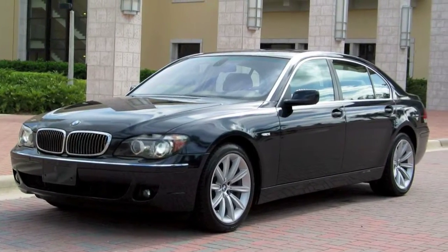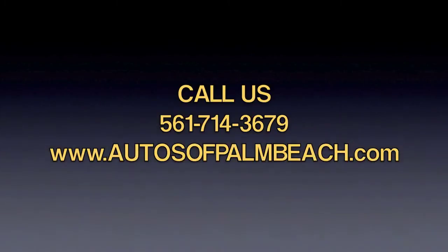Check our description page for more of the specific features on this 750. And give us a call at 561-714-3679.